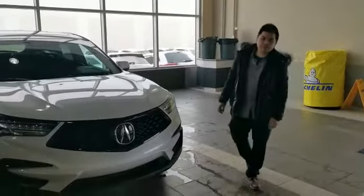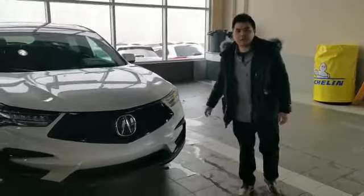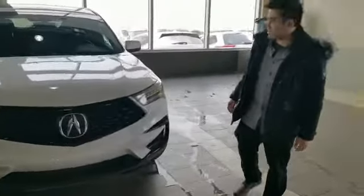Hello, my name is Nick Sound from the Subwoo Acura. Here is one of the 2020 Acura RDX.